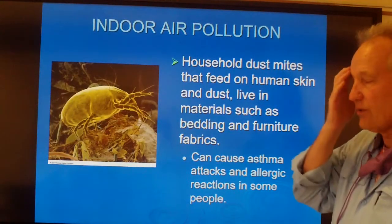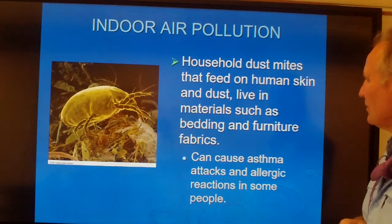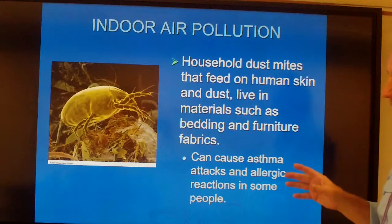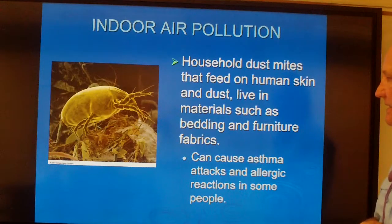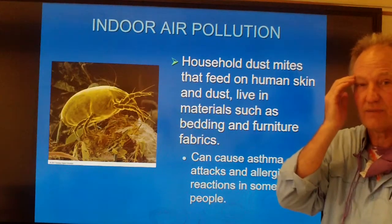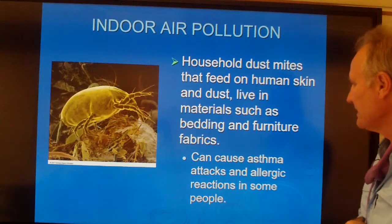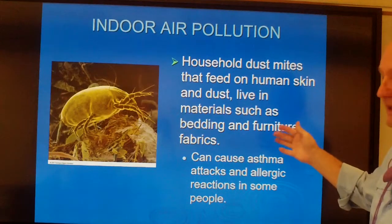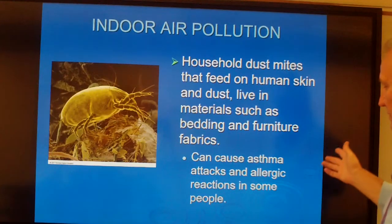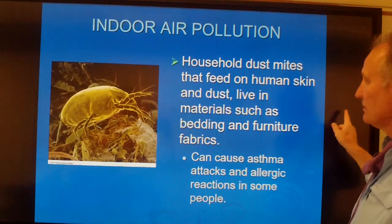Another problem we don't want to think about very often is household dust mites. Any carpeted surface is going to have lots of microspaces with many dust mites. They feed on skin — you probably have some kind of mites in your eyebrows as we speak. But they like bedding and furniture, and they can cause asthma attacks for people sensitive to them, and allergic reactions in some other people.